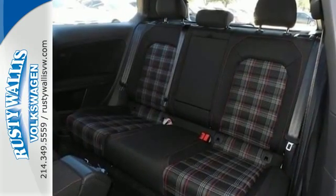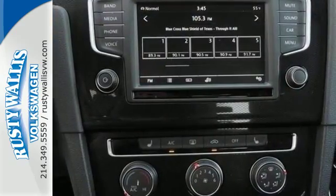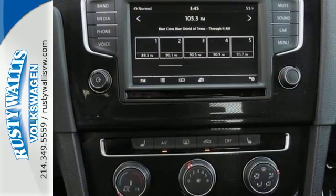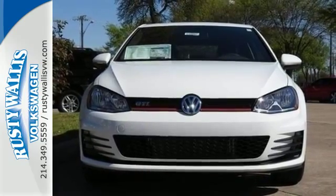Load up and go with the precision of German engineering and the power of a turbocharged engine while you squeal around corners with control and grip from the XDS Plus cross-differential system.